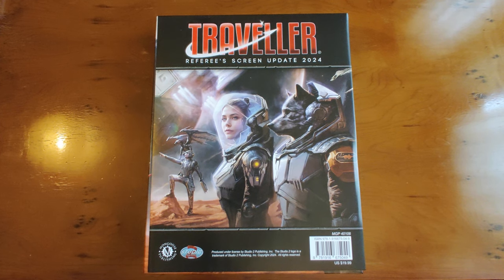Hey folks, welcome back. Some of you might remember that one of my previous videos was about a Traveler Mongoose 2nd Edition Mega Bundle that I got during the Black Friday deals around Christmas time. That was for the Deep Night Revelation campaign, so you could have inferred correctly that I'm a big fan of Traveler — and I indeed am.